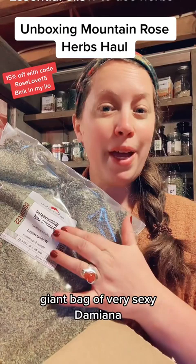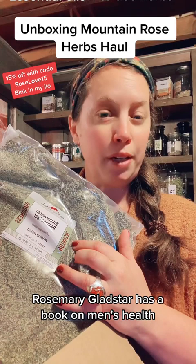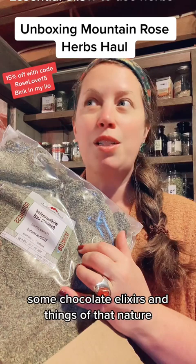Giant bag of very sexy Damiana — this will last me for a long time. Damiana is perfect for Valentine's Day; it's definitely going to boost libido. Rosemary Gladstar has a book on men's health, herbs for men's health, that has some great formulations with Damiana — some chocolate elixirs and things of that nature.